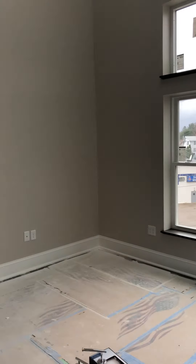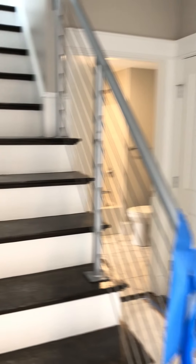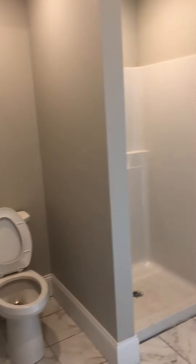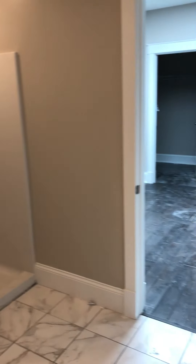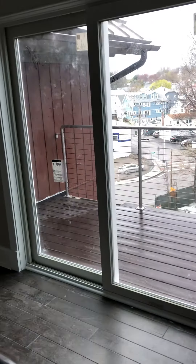I'm going to look at that when we go upstairs. There's a bathroom here. Clearly, we need to put the doors on there — these are the last finishing touches. There's another deck here.